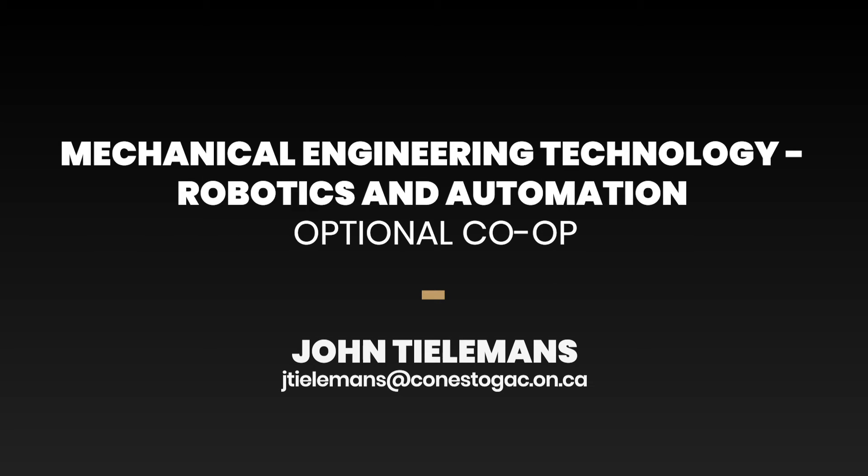Hi, thanks for your interest in Conestoga College's Robotics Automation Program, a program that's been providing successful and exciting careers for students for quite some time. I'm here to bring you through a few of the highlights and get you started on your path towards a decision.